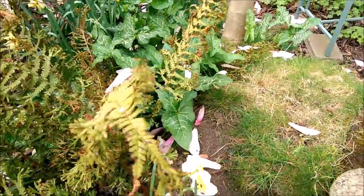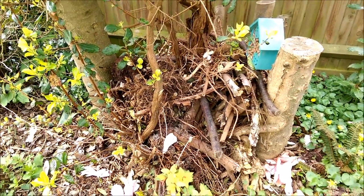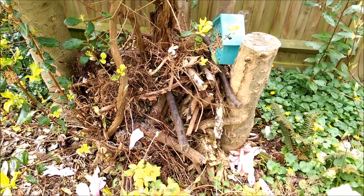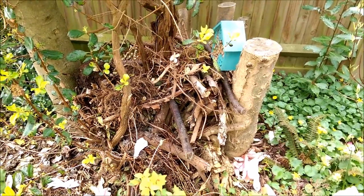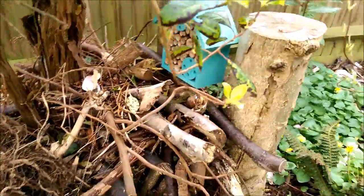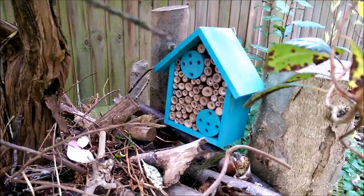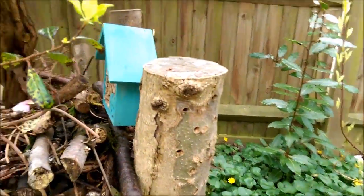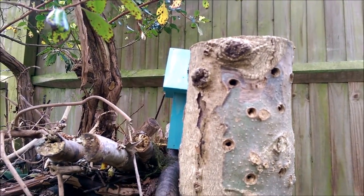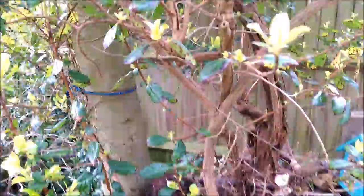Anything that won't go through the shredder to get into the compost bins just gets piled up here, and that provides a habitat for all sorts of creatures over winter. This little insect box was a Christmas present from one of my kind relatives, and in these old stumps you'll notice I've drilled a whole series of holes — so even in something like that it's possible to create simple basic habitat for creatures to use.